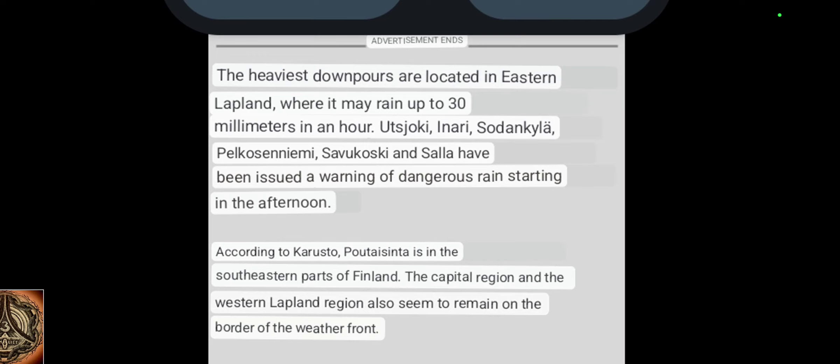"Poutaisinta" means not raining — it can be cloudy, but it's not raining or snowing. This is the southeastern parts of Finland.